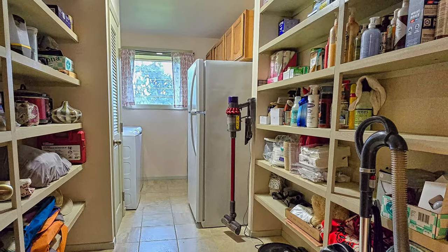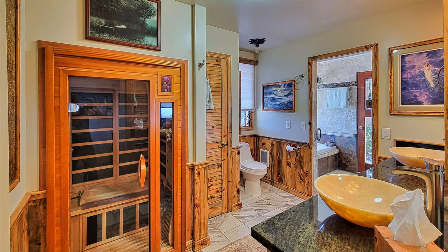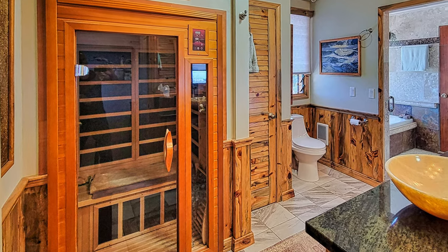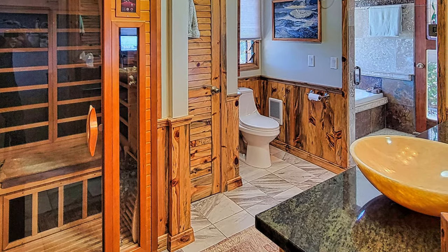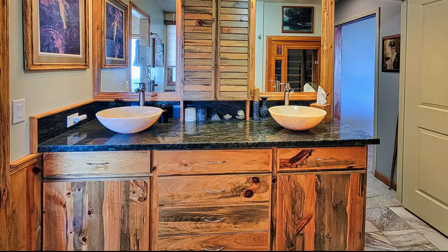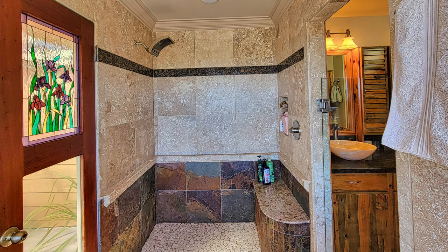The laundry room easily accommodates full-size appliances and offers plenty of extra storage space. As you step into the master bath, the built-in two-person infrared sauna immediately captures your attention. The room is detailed with porcelain tiles and accented by the rustic charm of Monterey pine wainscoting. The handcrafted Monterey pine vanity features a granite countertop and marble vessel sinks, seamlessly combining elegance with durability.